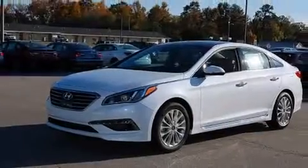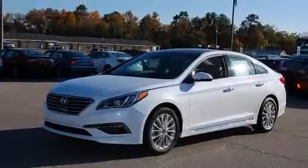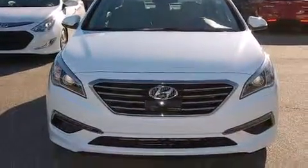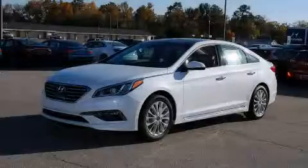With an EPA estimated rating of 37 miles per gallon on the highway, this vehicle does not compromise its fuel efficiency for size, comfort, or fun. Stop by today and test drive this automobile for yourself.